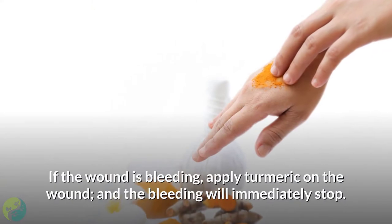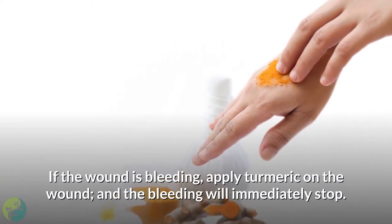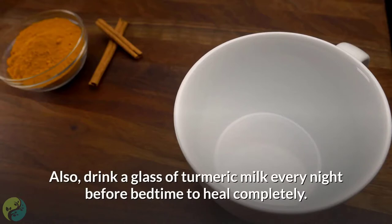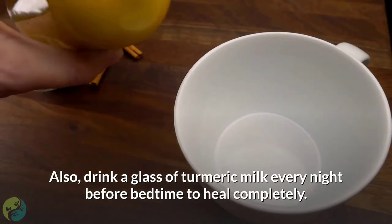If the wound is bleeding, apply turmeric on the wound and the bleeding will immediately stop. Also, drink a glass of turmeric milk every night before bedtime to heal completely.